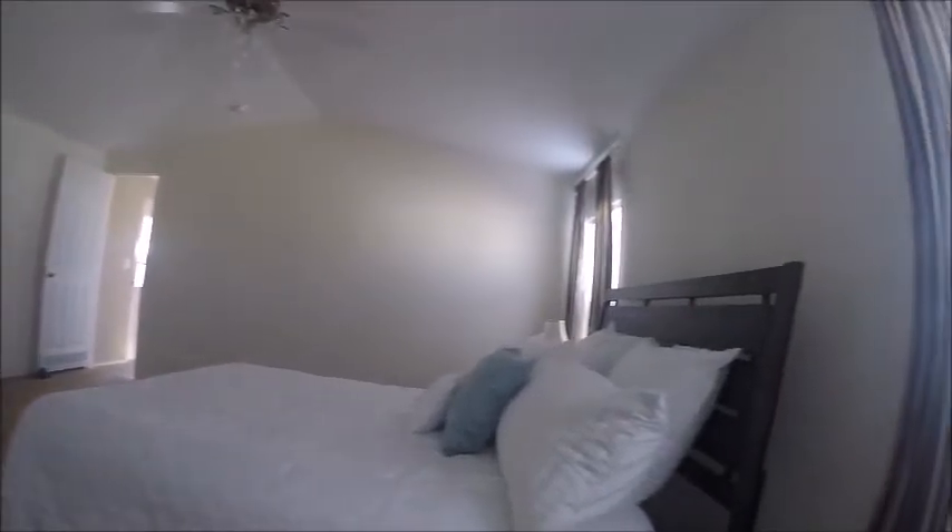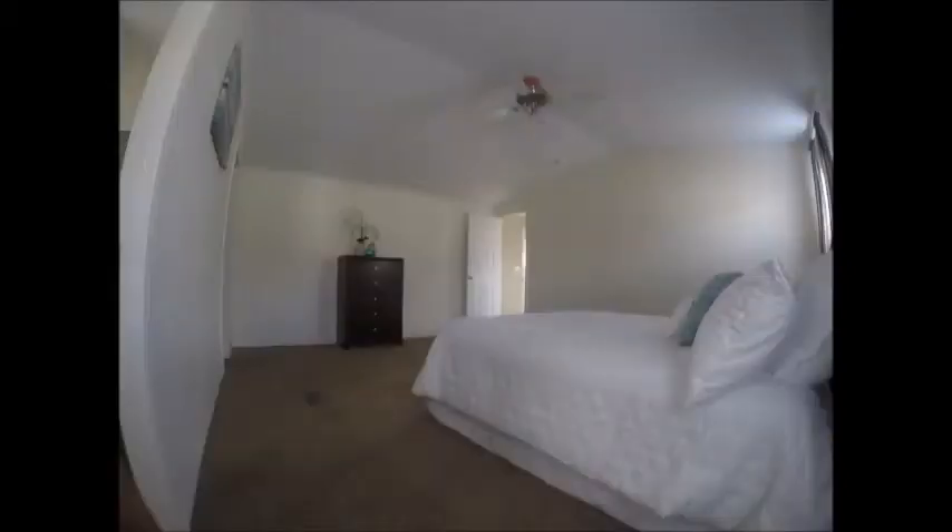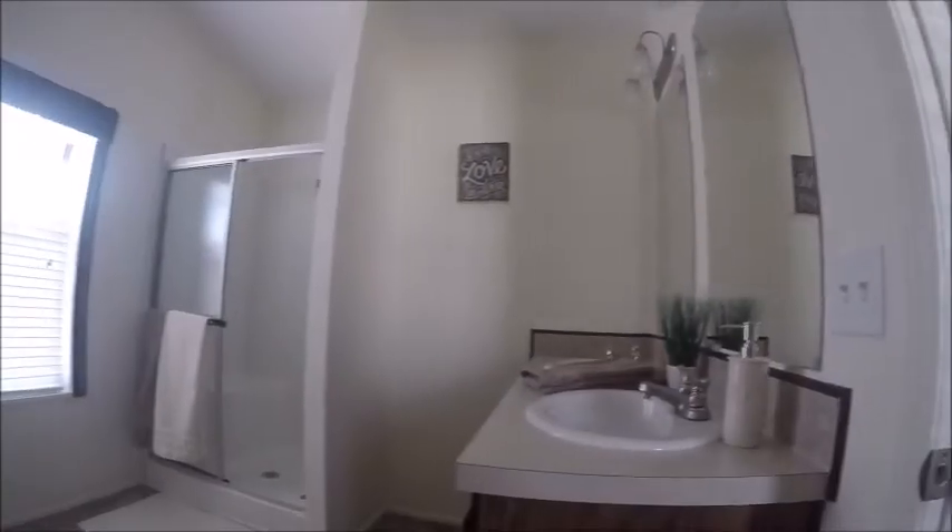The master suite is large enough to accommodate a modern, king-size bedroom set. The master bath has his and her sinks, a walk-in shower, and a luxurious soaking tub.